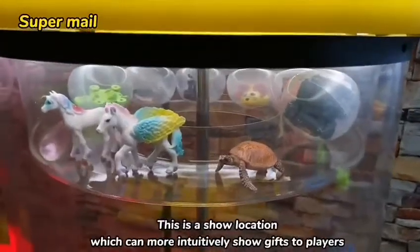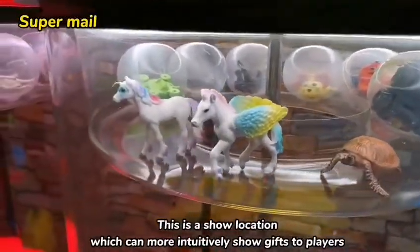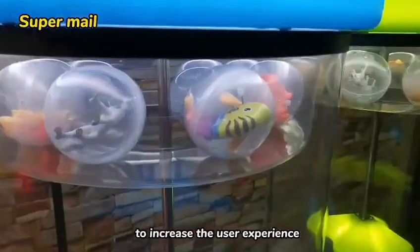This is a show location, which can more intuitively show gifts to players to increase the user experience.